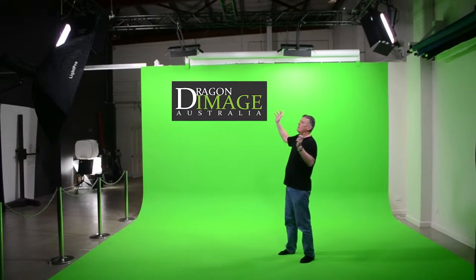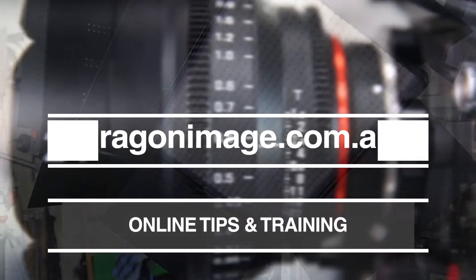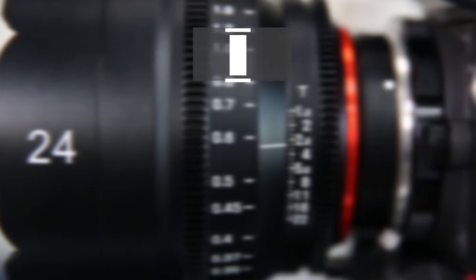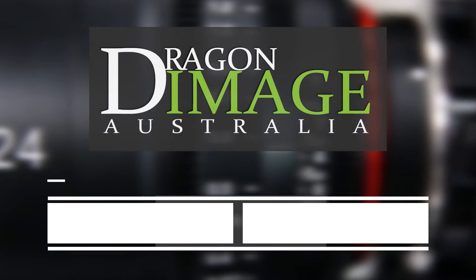Dragon Image also offers a complete studio solution, with consultation services and excellent deals on complete studio kits. Visit our online shop at dragonimage.com.au or visit our bricks and mortar shop and studio at 39 Brook Street, Bowen Hills. Phone 07 3219 3803, open Monday to Friday.